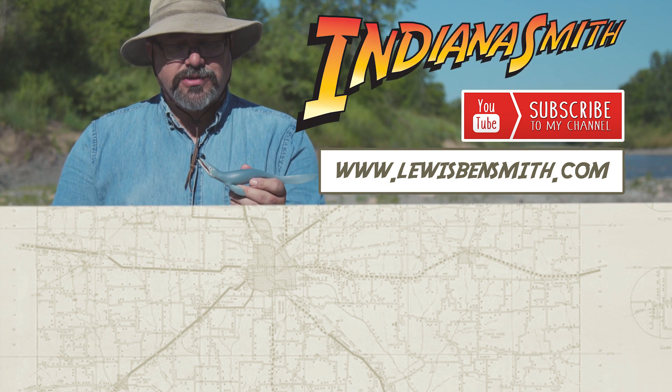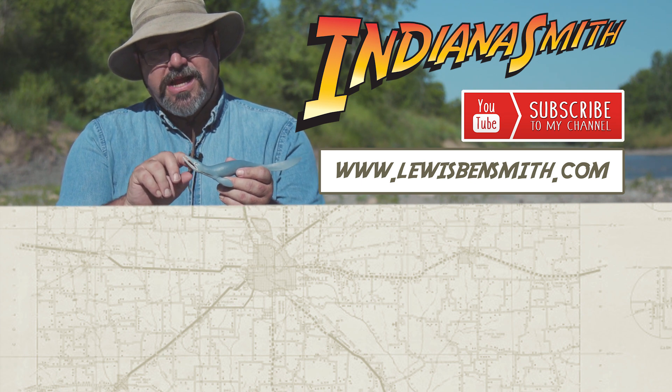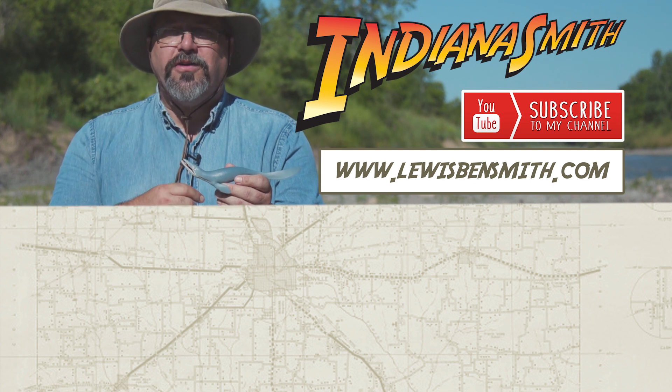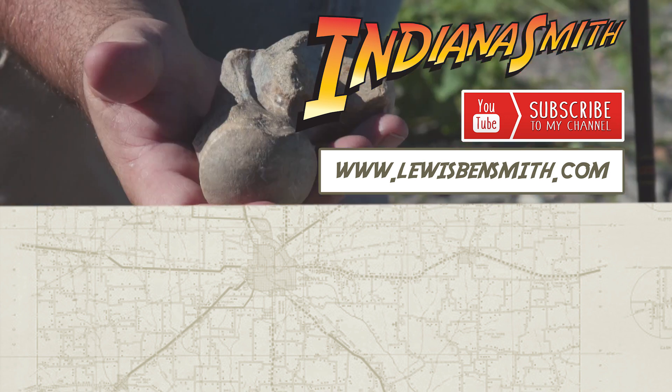One cool thing about mosasaurs: not only did they have these super long jaws with teeth along both sides, they also had a third set of jaws in the roof of their mouth. They were apex predators. I call them the T-Rex of the ocean.